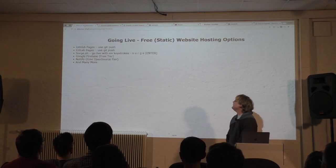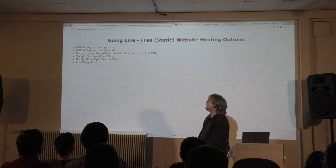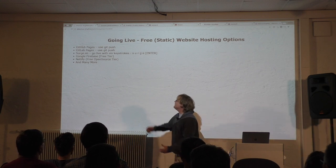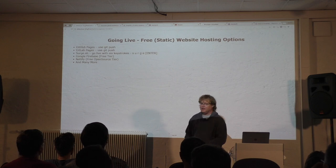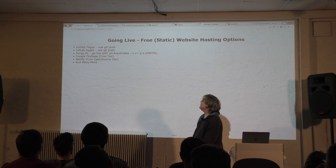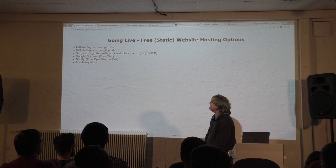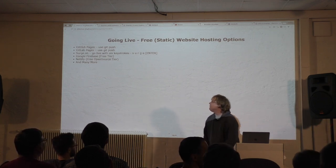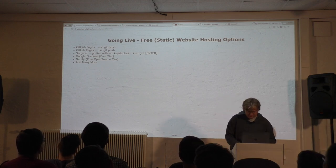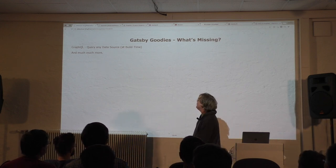To push it live, there are many hosting options: Git push to GitHub Pages, GitLab Pages. Surge's motto is 'go live with six keystrokes' — you enter 'surge' in your public folder and you are live, though you may need to enter your credit card number. Google Firebase has a free tier. Netlify is getting more popular, and many more. It's just HTML — FTP upload works too. Or a USB stick. Send it by mail.